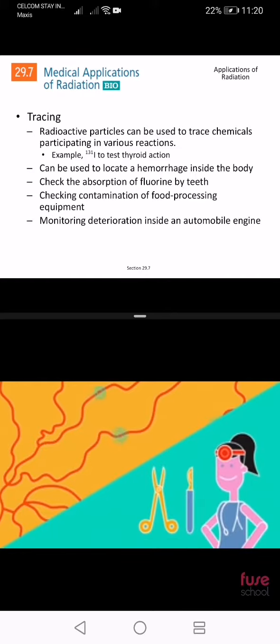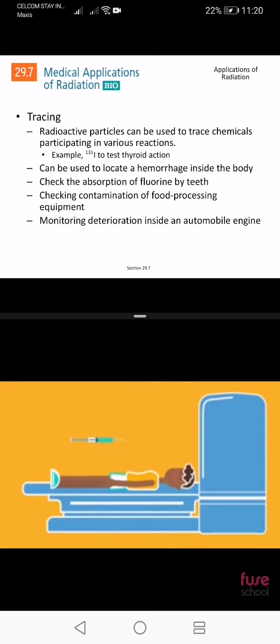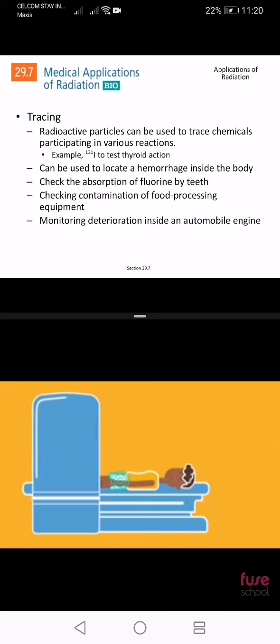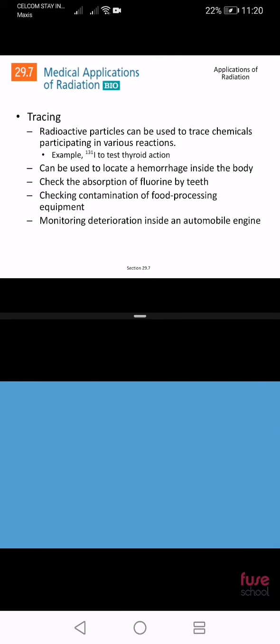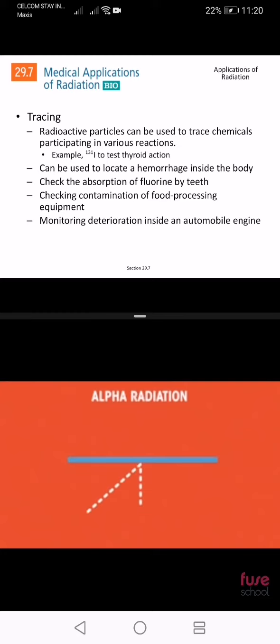Beta and gamma radiation can also be used as tracers. Tracers in the body can provide a useful alternative to surgery. A small amount of radioactive material is introduced to the body and a radiographer follows the passage of this material through the body using specialised equipment. Beta and gamma sources are used because they pass out of the body and so can be detected.